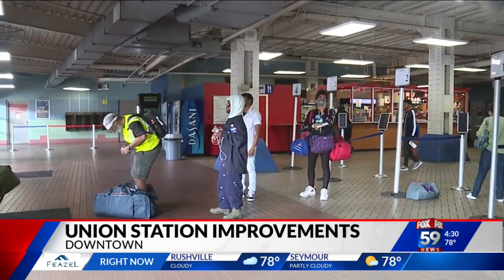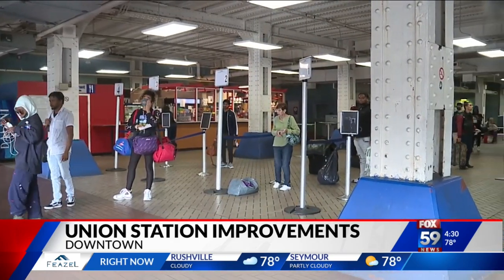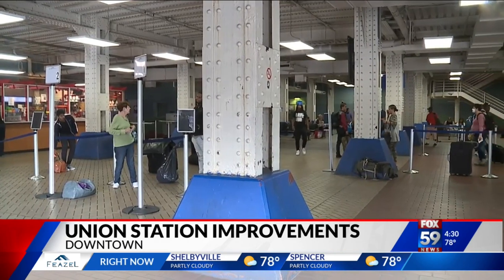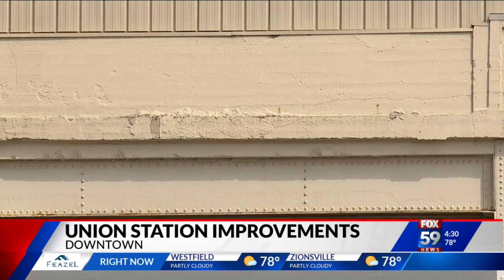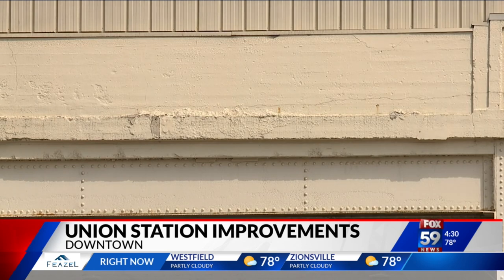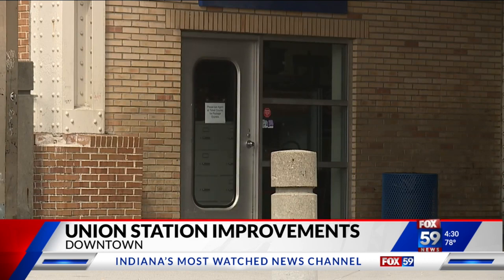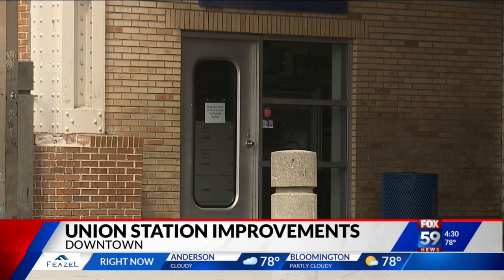The city owns Union Station, and Greyhound and Amtrak lease space there. It hasn't been significantly updated in decades, and the outside is literally crumbling. A major overhaul is really necessary. The front doors are a mess — they're often broken, and quite often they're locked and not accessible. The waiting room is generally just drab and run down, and the restrooms are really abysmal.